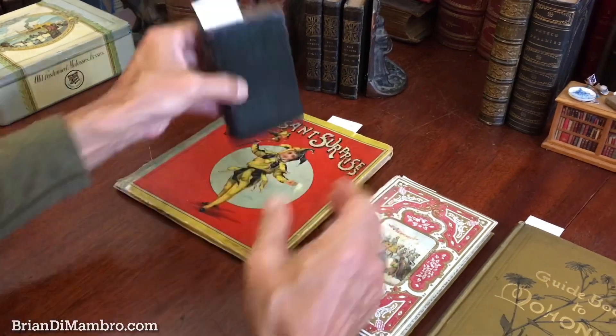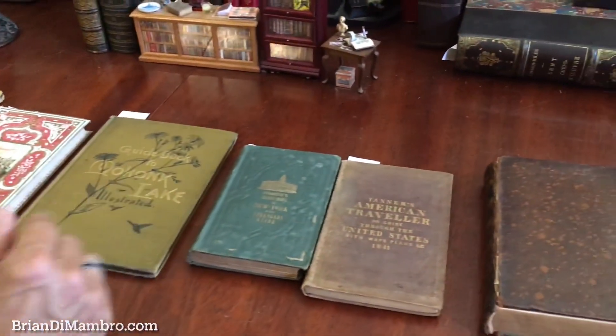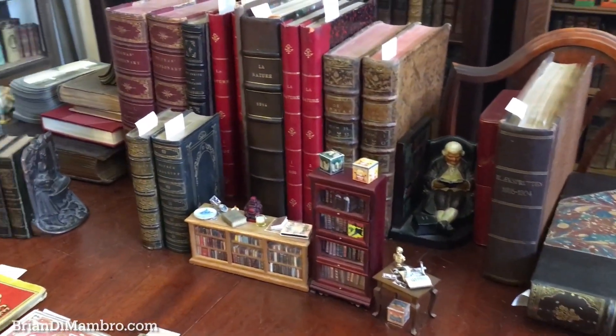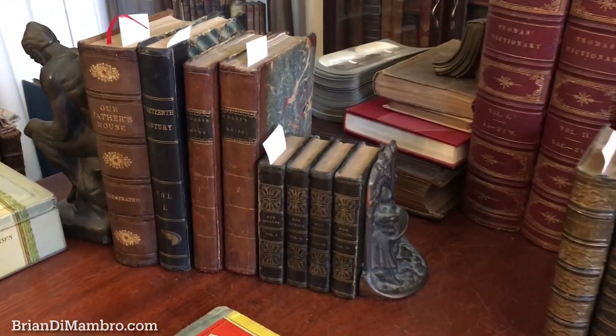And that shows you very briefly an overview of the highlights of ten items that we've catalogued in the past couple of days. If any of these interest you, they are all currently available now online from me, Brian DiMambro.